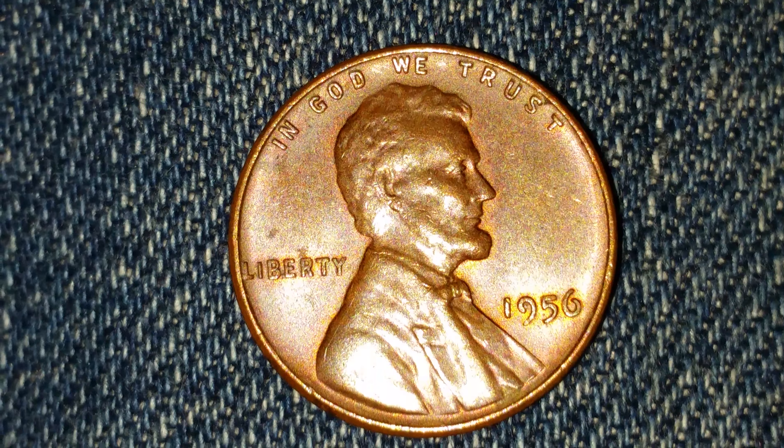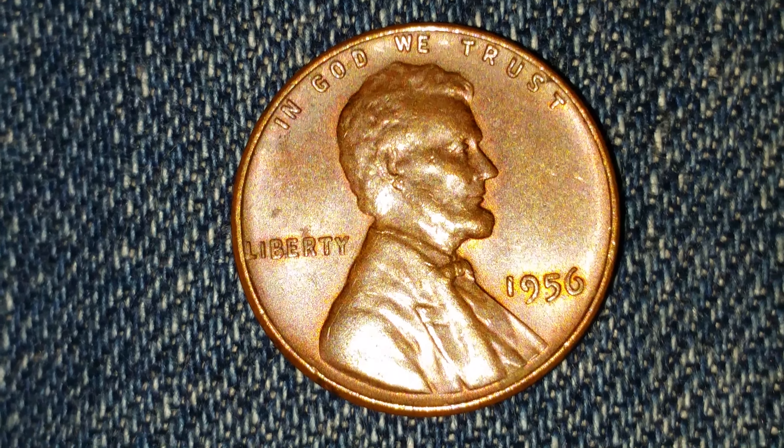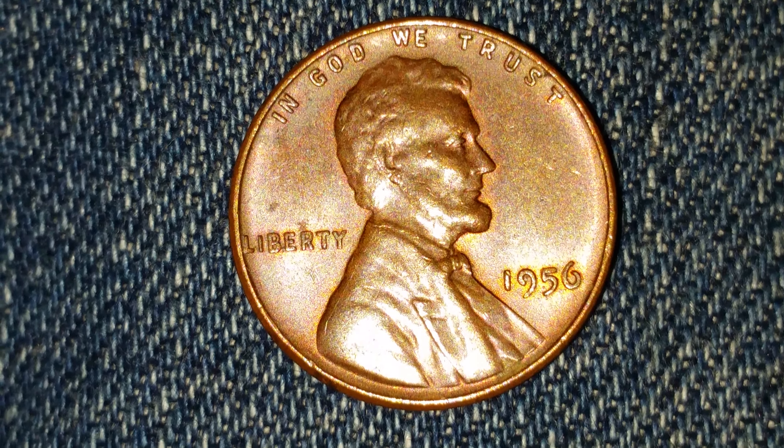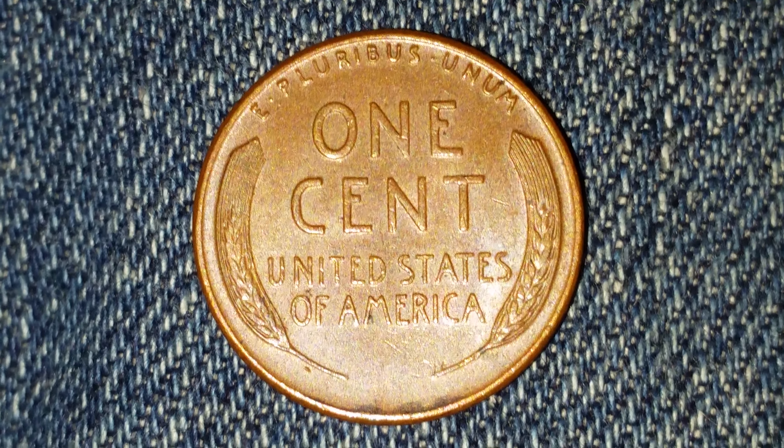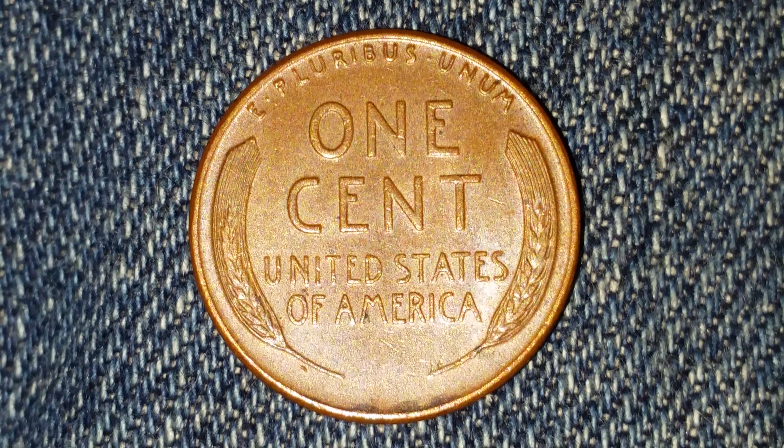$420,745,000 of these coins were created. Now let's go ahead and take a look at the reverse of the coin. There is that lovely wheat back design, and this coin is composed of 95% copper.